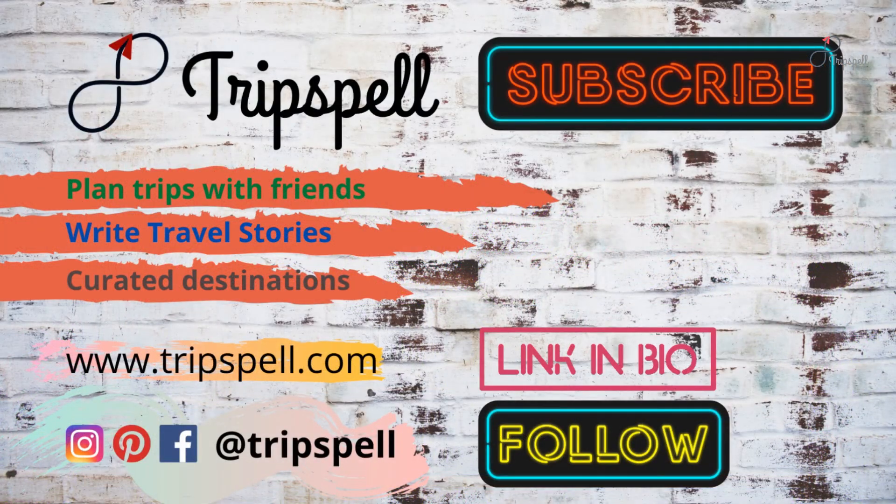Subscribe and follow TripSpell for travel stories. Visit TripSpell.com to plan your next trip.